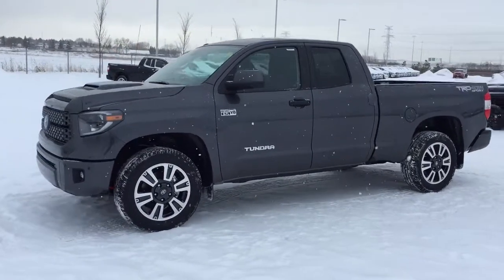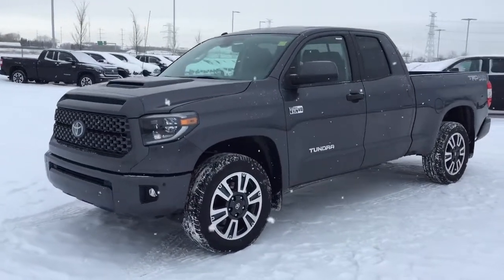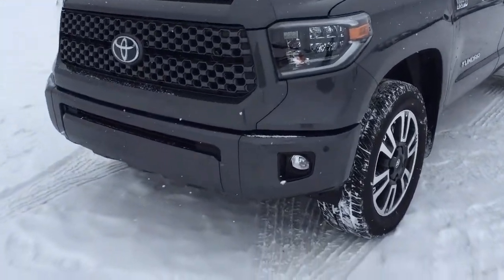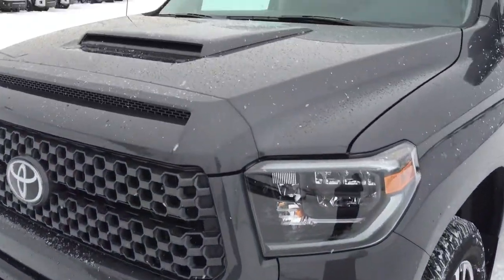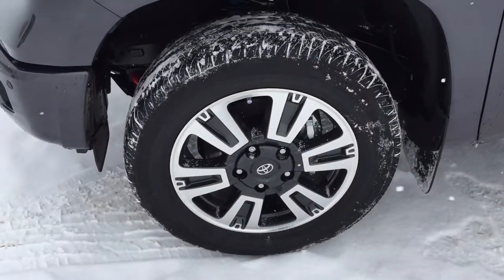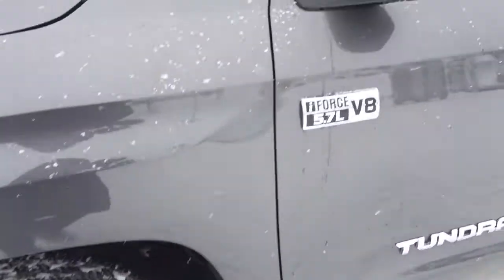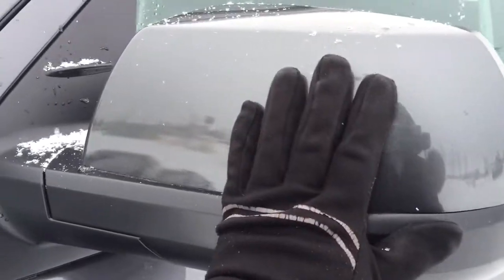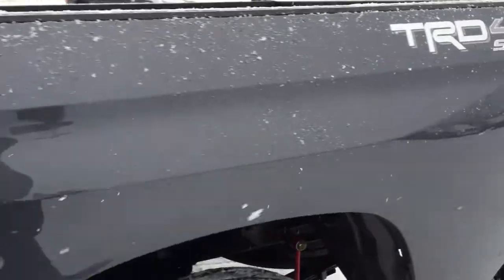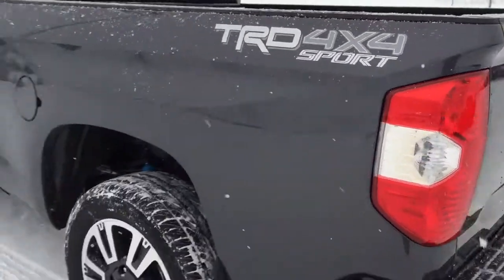A couple of the exterior features that you will see on this TRD Sport include its daytime running lights, as well as its fog lamps, parking sensors, hood scoop up top, and down below the 20-inch aluminum alloy wheels, heated mirrors, foldable mirrors, and vortex generators. The color we're taking a look at today is magnetic grey.